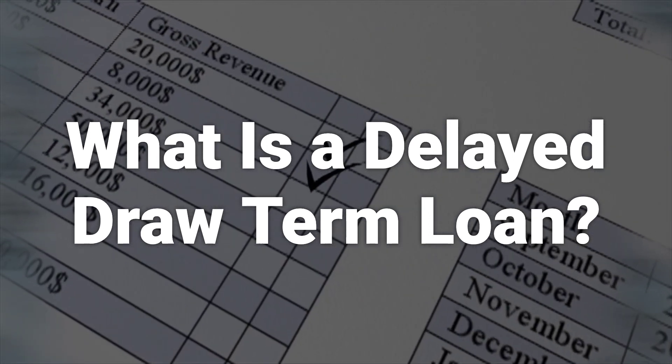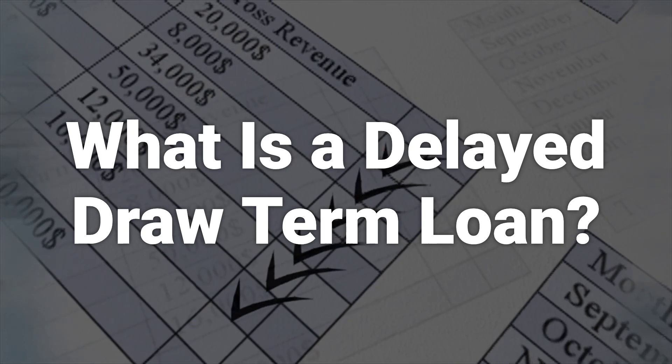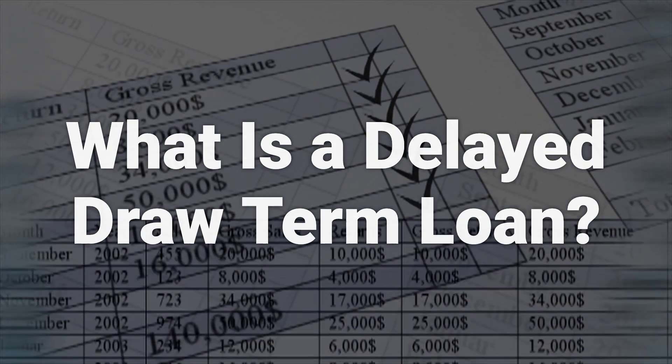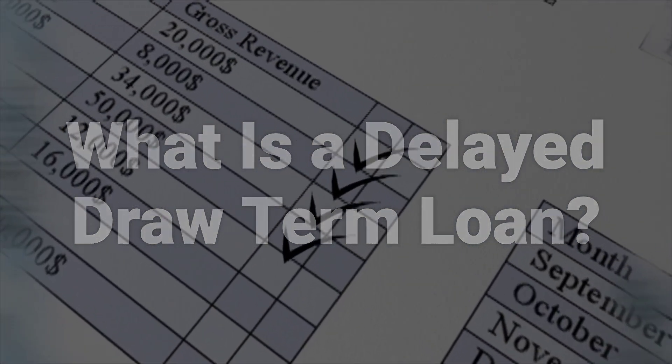A DDTL is included as a provision of the borrower's agreement, which lenders may offer to businesses with high credit standings. A DDTL is often included in contractual loan deals for businesses who use the loan proceeds as financing for future acquisitions or expansion.